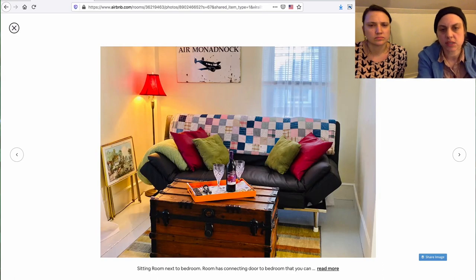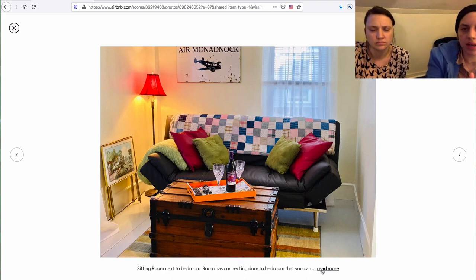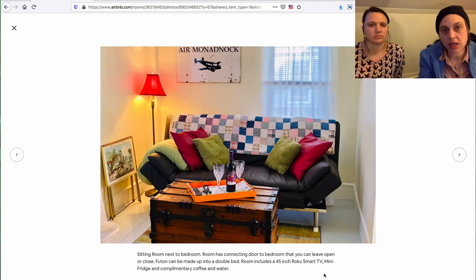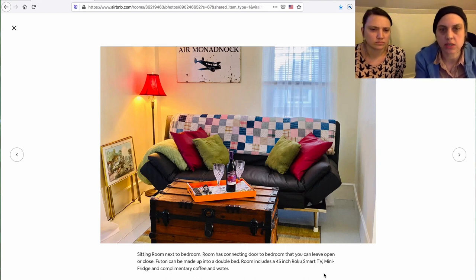When I first looked at this listing I found this confusing — she says 'sitting room next to the bedroom, room has a connecting door.' So you're like, this is next to it. But I feel like I still want to be in the bedroom. With the gallery on Airbnb you kind of want this to be the second photo. But yeah, it's a little bit like: bed, other bed.